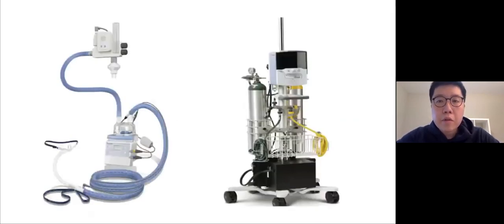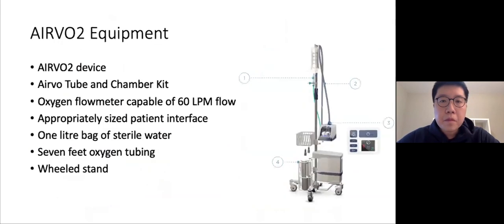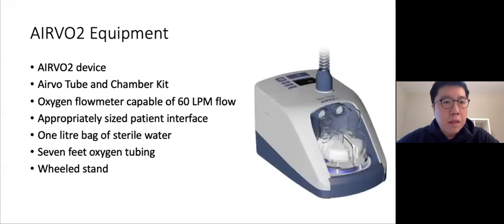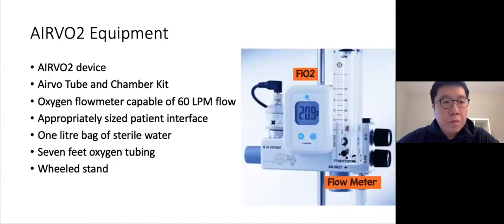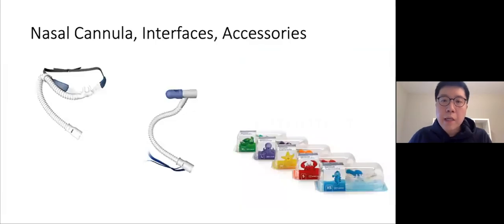The second objective covers practical considerations of starting high flow in the ED, especially here at LHSC. There are two main companies that produce high flow machines. Fisher & Paykel produces the AirVo system used at LHSC, and Vapotherm produces a machine called Precision Flow. The AirVo device has several components: the main AirVo device unit, the AirVo tube and chamber kit, an oxygen flow meter capable of 6 liters per minute, a patient interface, sterile water, oxygen tubing, and a wheeled stand.